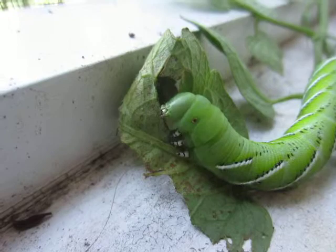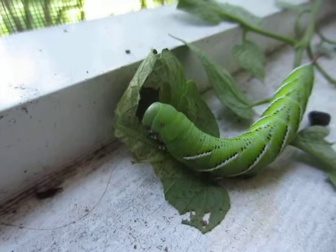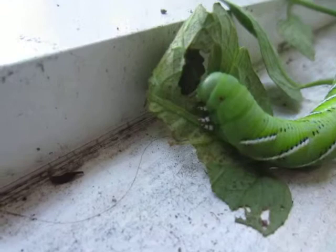This is known as a tomato hornworm — actually it's a tobacco plant hornworm because it's got a red tail. There's his poop. It's chewing on a tomato leaf. That's when he's happy.